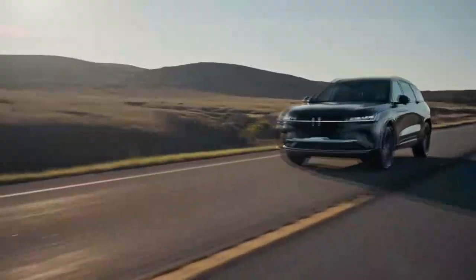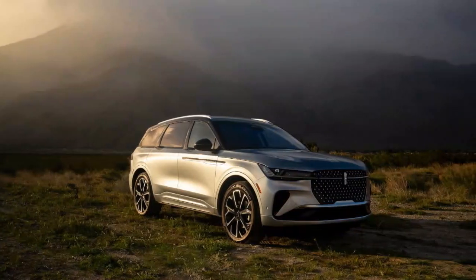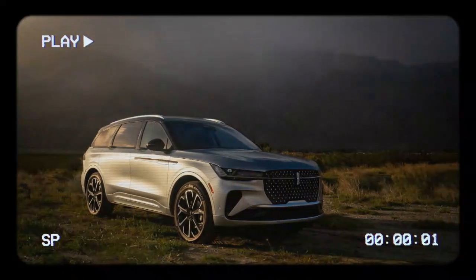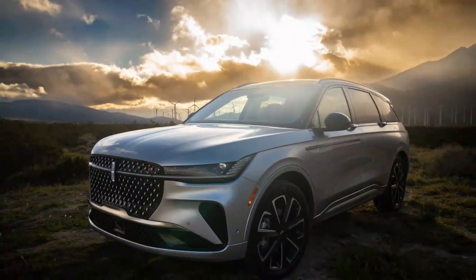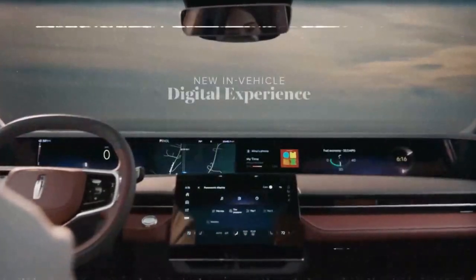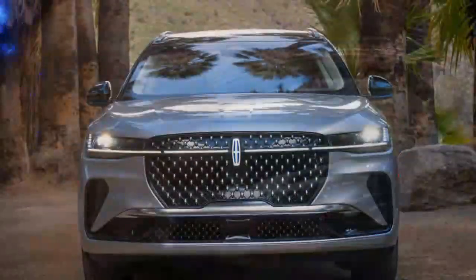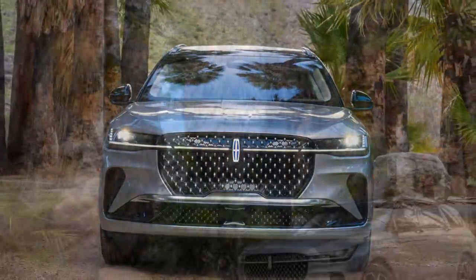Style is key in the luxury market, and the Lincoln Nautilus delivers with details like its sleek wheel designs ranging from 19 to 22 inches, and cleverly integrated door handles that blend into the beltline, hidden from view until you press the discreet button inside each one. At the front, a prominent grille is highlighted by a lit Lincoln star and a light bar that connects the LED headlights, giving the Nautilus a commanding presence at night. The rear features dual-chrome exhaust tips for added flair. While the SUV has a large and impressive stance, its streamlined design ensures it avoids looking overly bulky.